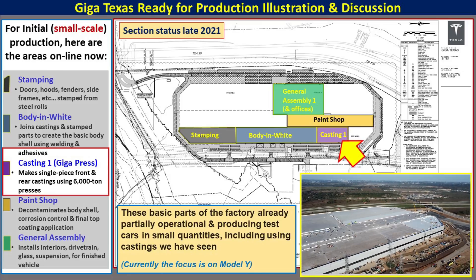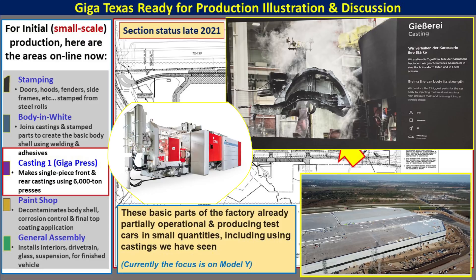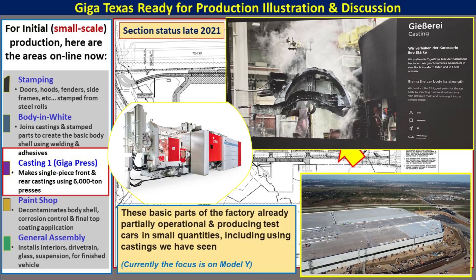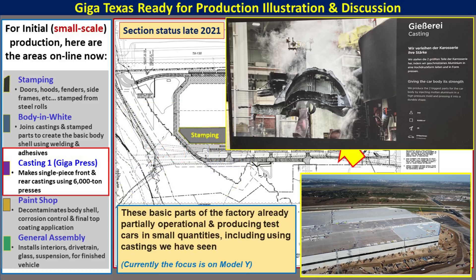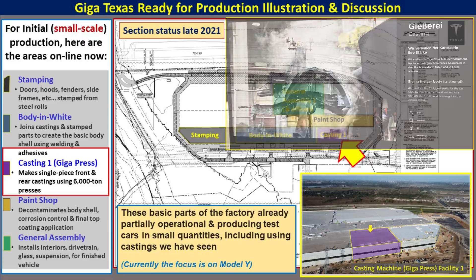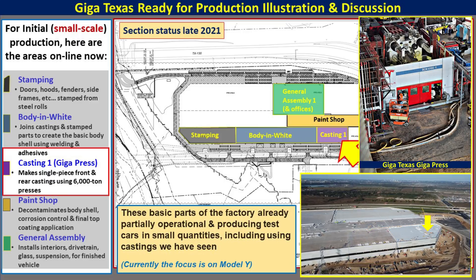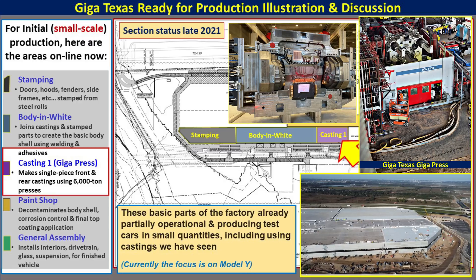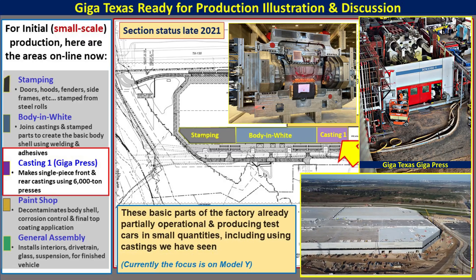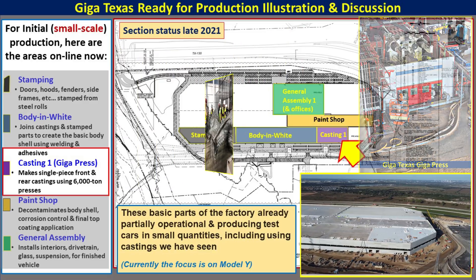In the casting machine area, Tesla uses Hydra gigapresses to take molten aluminum and make large sections of the car. This helps save the number of robots needed, saves the number of welds needed, and overall production costs are reduced — this is sort of revolutionary in the automotive industry. The inset photo shows where casting machine one is located, where three gigapresses are currently operational. The other arrow shows where gigapress area two is being built out to host the larger 8,000-ton presses for the Cybertruck eventually.